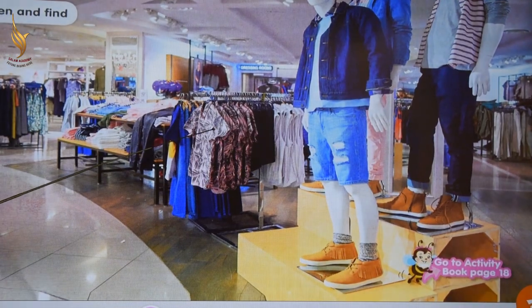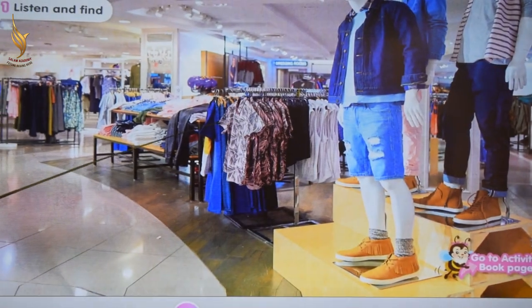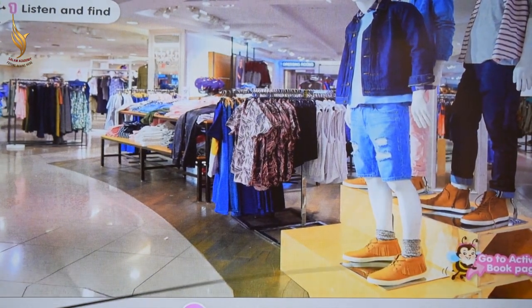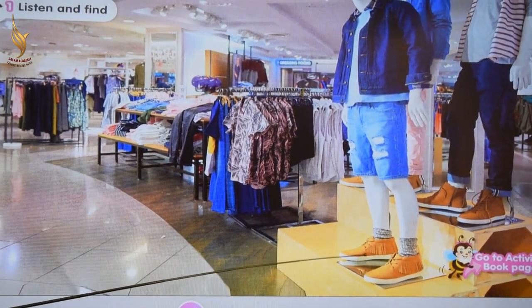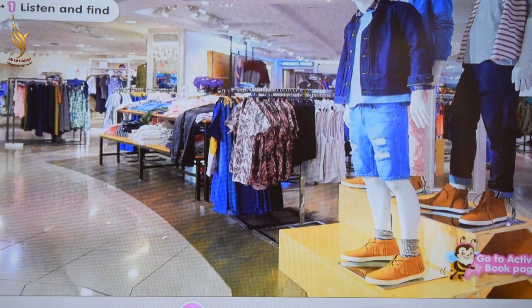And what is this? T-shirt. What are these? Shoes. What are these? Socks.